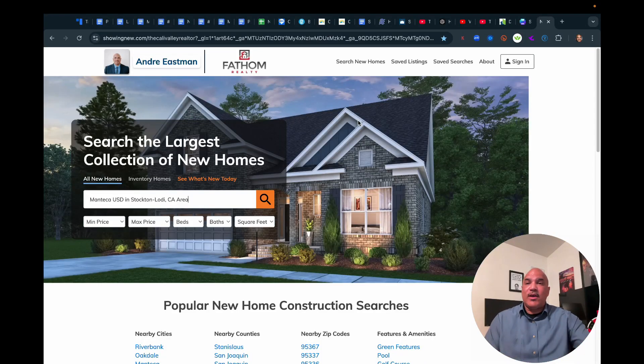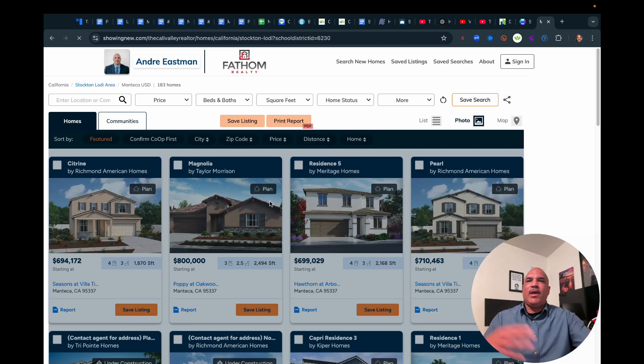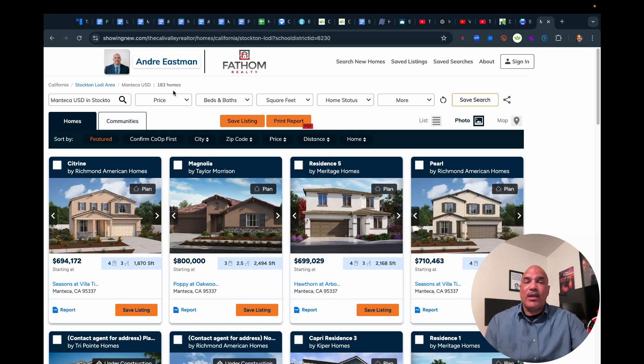Here we are on this lovely site. Let me show you how it works. First off, you can search the largest collection of new homes — these are homes that are nationwide. So anywhere you want to look in the nation, you plug in the area and it'll show you all the homes available there. Because I'm focused on the Central Valley, we're going to search for Manteca, because that's primarily my area — Manteca and the surrounding territory. As you can see, it shows there are 183 new construction homes currently in different stages of being built.